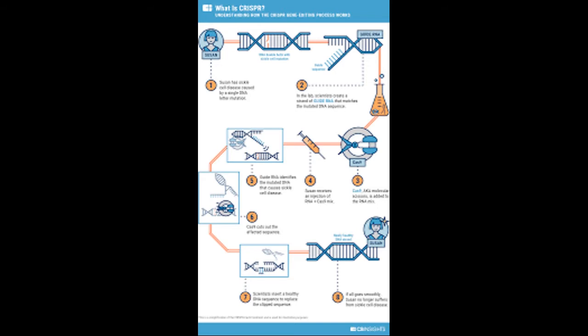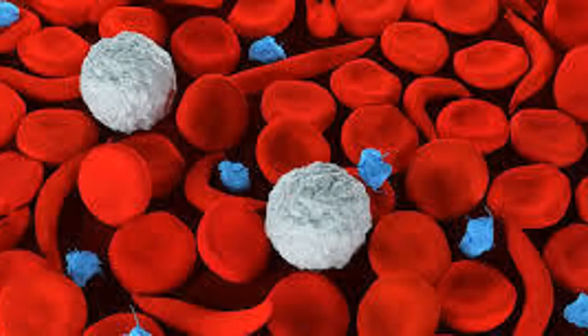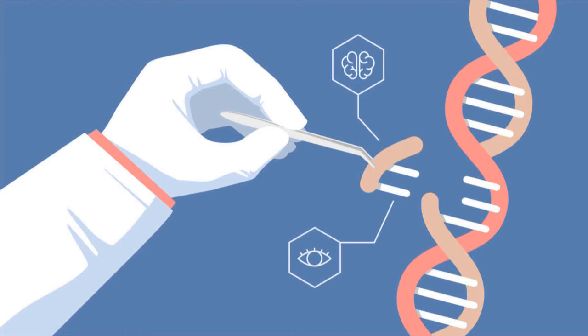The CRISPR-Cas9 genome editing technology can be used in numerous ways, such as helping to stop cancer cells from replicating, helping genetically blind children regain sight, and helping to fix sickle cell anemia, among countless other possibilities. Due to the precision of this technique, future trials may make it possible to correct mutations in the human genome to treat hereditary and genetically caused diseases.